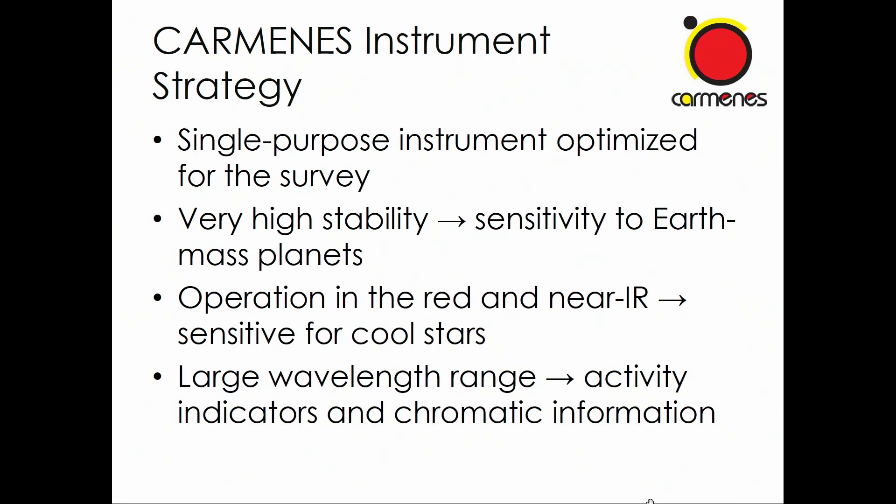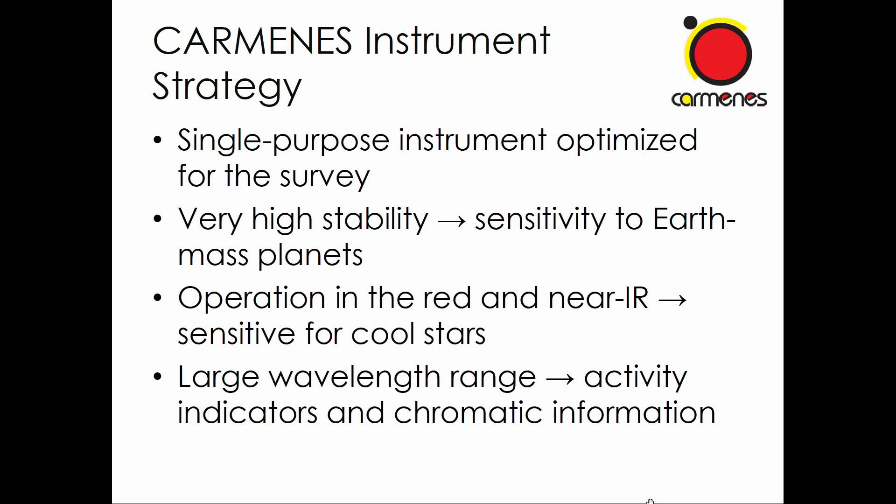With these goals in mind, we started thinking about what kind of instrument to build. It is a single-purpose instrument — it was built with one purpose in mind, namely to do this survey. We knew we needed very high stability to get sensitivity to Earth-mass planets, operation in the red and near-infrared where these stars are not extremely faint, and a large wavelength range so that we can cover many activity indicators and get chromatic information.